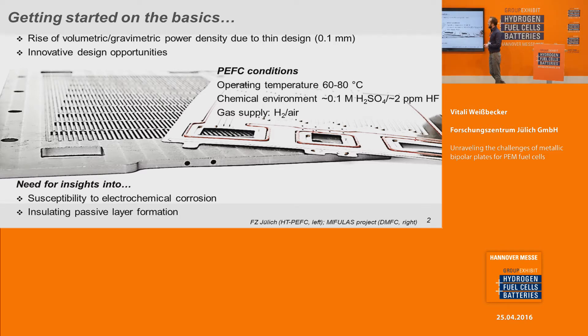Due to the possibility of a very thin bipolar plate design concerning metallic bipolar plates in the range of 0.1 mm, we have the chance to increase the volumetric and gravimetric power density in comparison to graphite-based bipolar plates that are in the range of 2 mm or even higher. Also we have an innovative design for manufacturing — by stamping or by hydroforming — which is much more efficient and comfortable than milling or injection molding of graphitic plates.